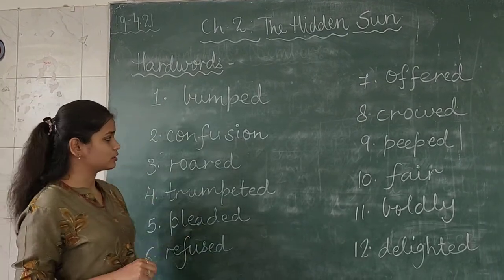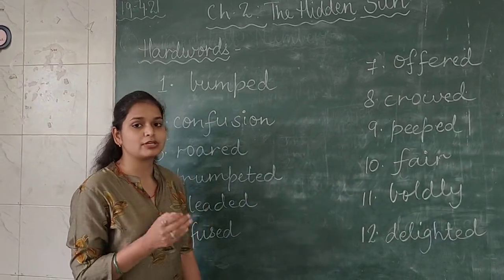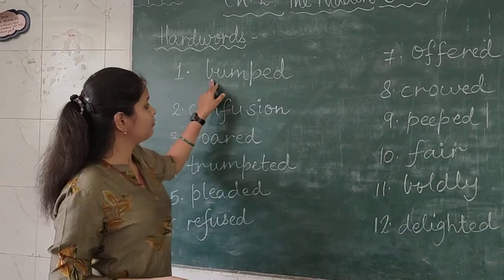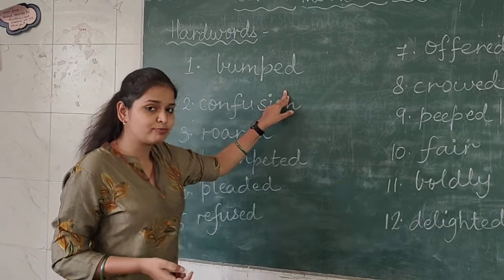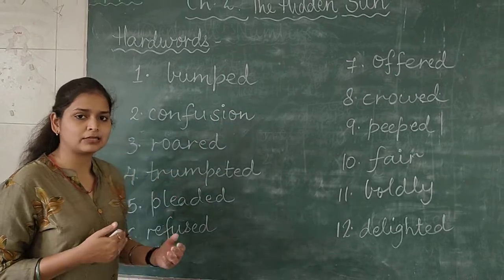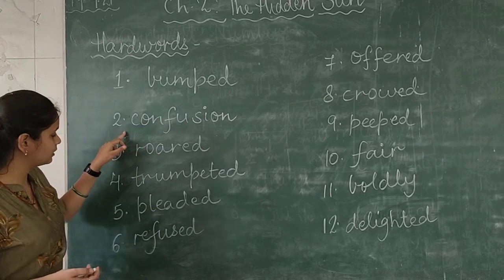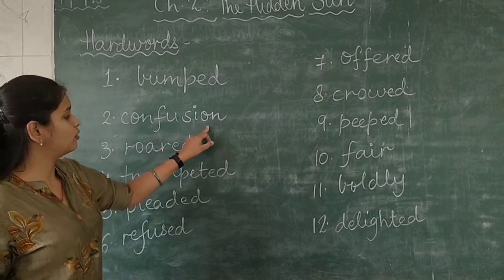Listen to each and every spelling and word very carefully, and listen to how I am pronouncing these words. The first word is 'bumped' — B-U-M-P-E-D. What is the meaning of bumped? When you accidentally hit something — aapko pata nahi hota aur achanak se aap kisi cheez se lag jai, hit ho jai. So that is known as bumped.